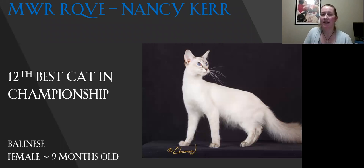My 12th best cat in championship is the Balinese. For a nine-month-old girl, she has good body mass on her — you can see she looks nice and firm. Sometimes that doesn't happen with girls when they're cycling and going through stuff and they're not able to keep their body weight up. Nice profile on her. Really great head shape, eye color, coat. Today this is my 12th best.